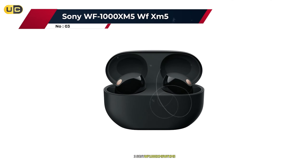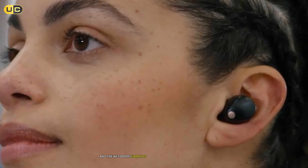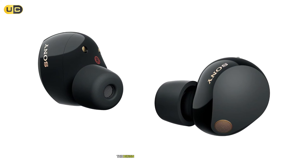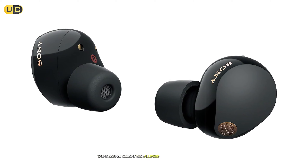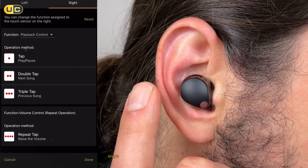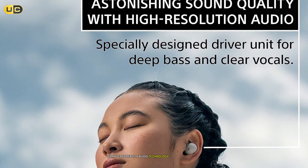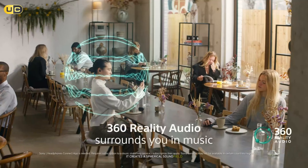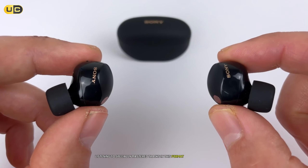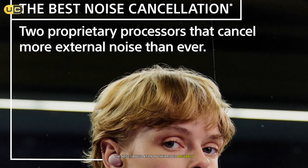Number 3: Sony WF-1000XM5. Sony has long been a leader in the audio industry, and the WF-1000XM5 earbuds continue this tradition of excellence. The design is sleek and minimalist with a comfortable fit that allowed for hours of continuous wear. Touch controls are highly responsive and customizable through the Sony Headphones Connect app. When it comes to spatial audio, Sony's 360 Reality Audio technology is truly impressive — it creates a spherical sound field that makes you feel like you're at a live concert or in a professional recording studio, with instruments and vocals precisely placed in the sound stage.